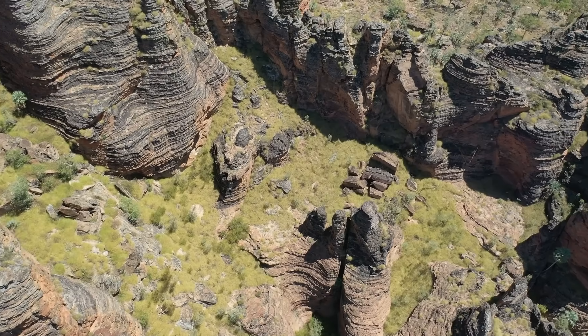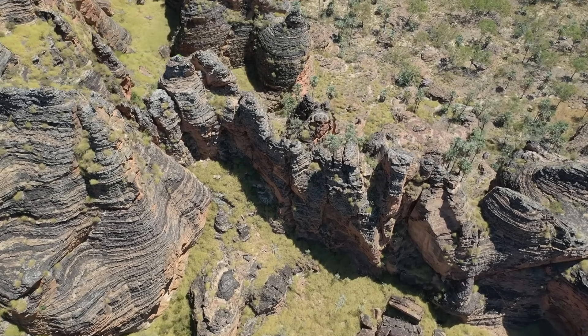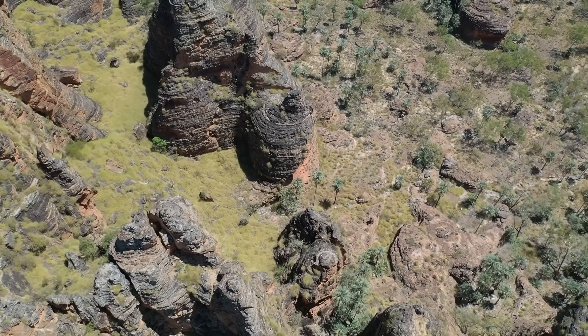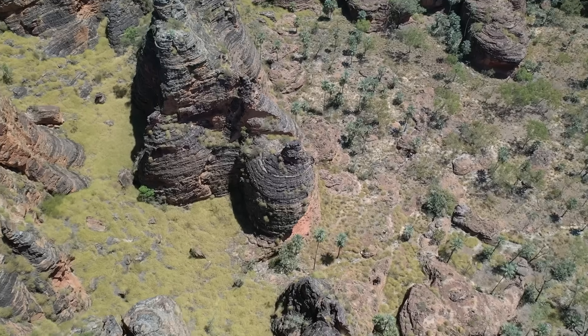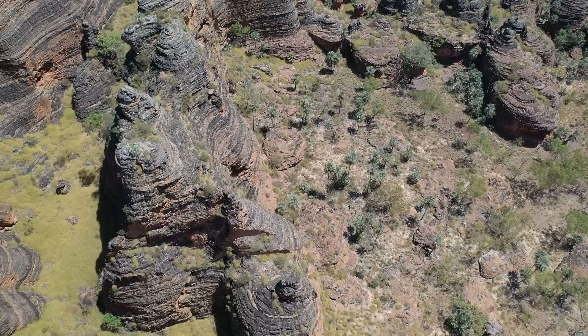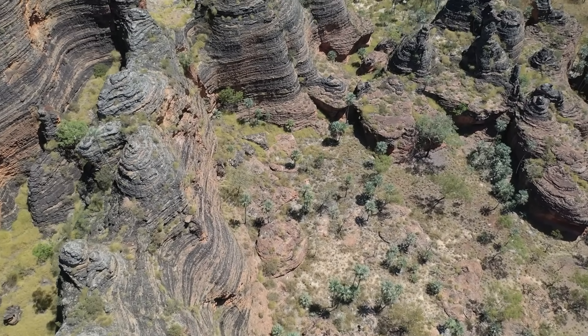To understand why Jharnam looks the way it does, you first have to forget the idea that these towers were sculpted into existence. That's the wrong mental picture. These aren't monuments that rose up — they're survivors. What you're walking through is a graveyard of stone, where the only structures left standing are the ones that resisted collapse just a little longer than everything else around them.